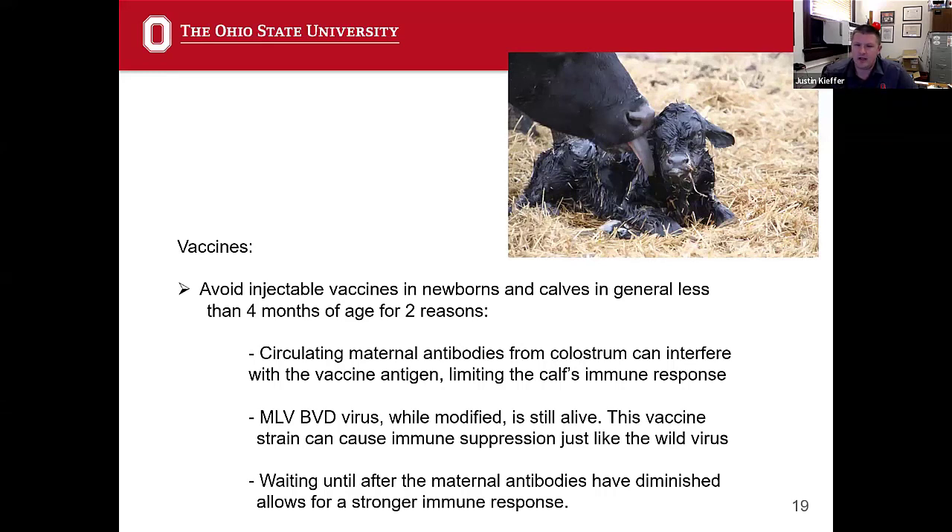They're new, they're young, they don't have experience in their world. Their immune systems aren't so strong yet, so I don't want to immune suppress the calf. That's another reason why I don't want to give those parenteral intramuscular or sub-Q vaccines to a young calf. I'm going to wait till those maternal antibodies are gone — three or four months of age — before I start thinking about giving them injectables under the skin or in the muscle.